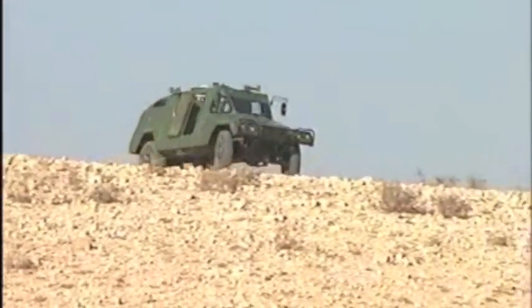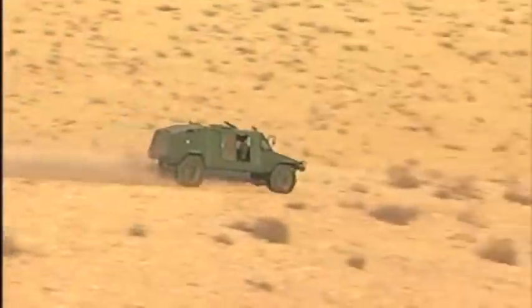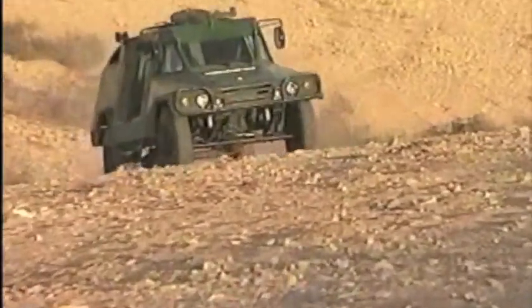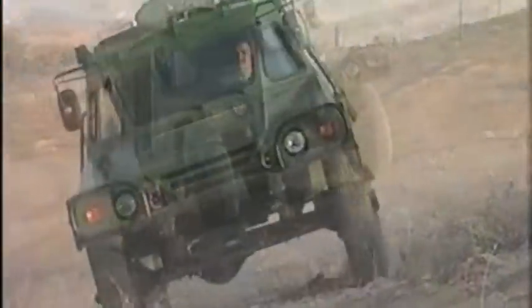The Ram's automatic transmission makes it easy to drive and highly maneuverable. The Ram travels fast over the most difficult terrain. The Ram's high power-to-weight ratio, low center of gravity, and specially designed fuel system allows it to scale inclines of up to 60% and side gradient of 17%.